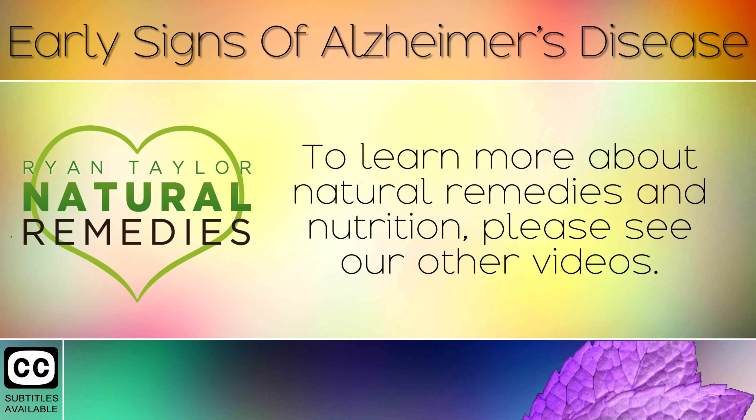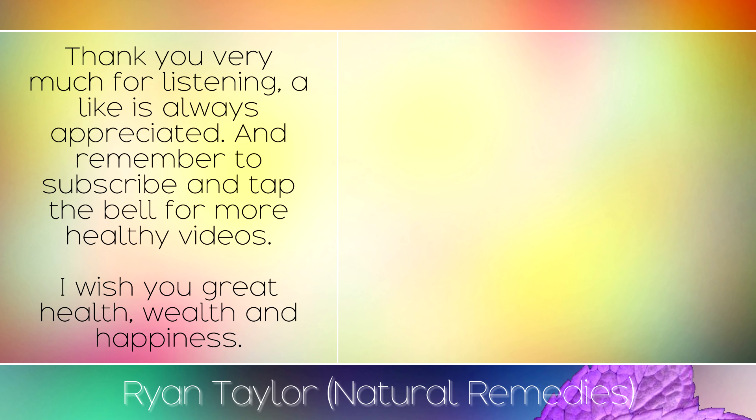To learn more about natural remedies and nutrition, please see our other videos. Thank you very much for listening — a like is always appreciated, and remember to subscribe and tap the bell for more healthy videos. I wish you great health, wealth and happiness.